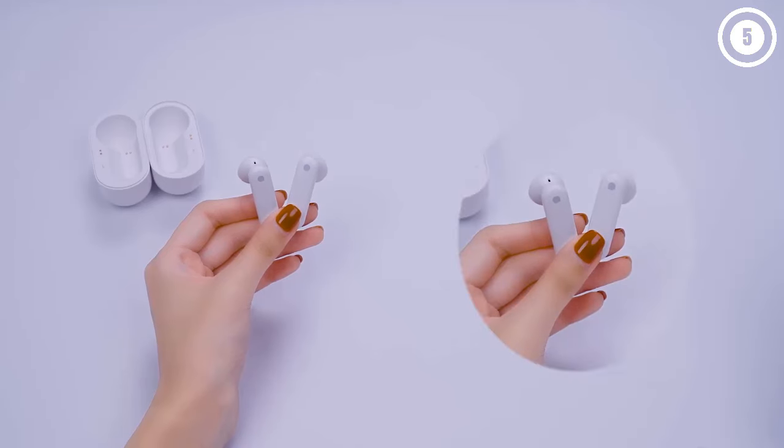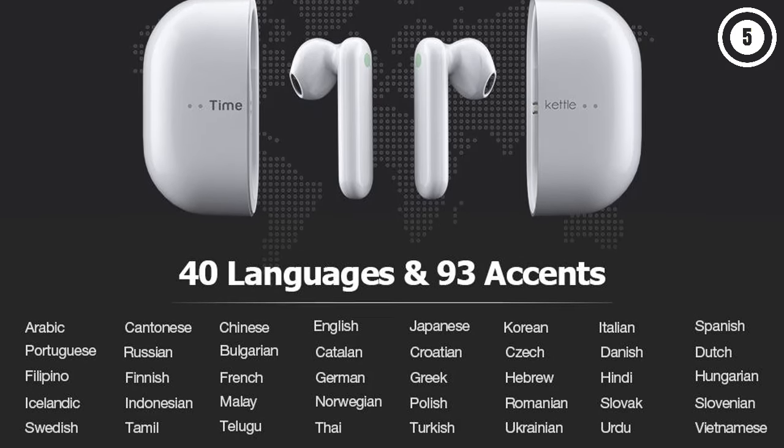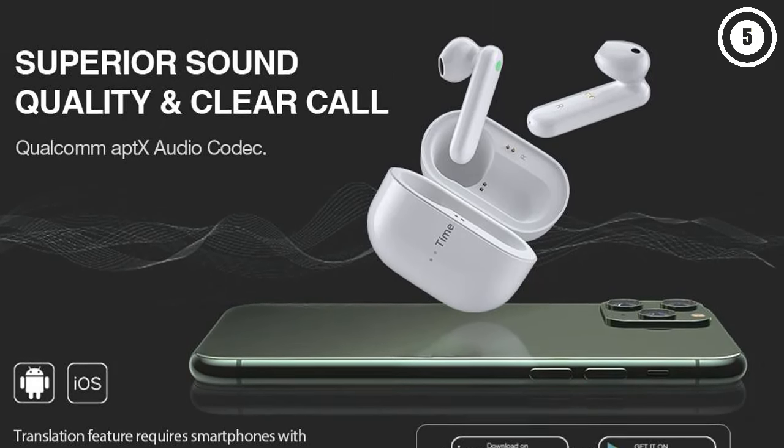The earphones have rear soft-touch controls that allow you to control music, manage calls, and use voice assistance without using your hands. With an impressive 6 hours of battery life per charge, and an extra 30 hours provided by the case.